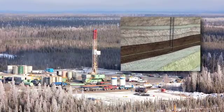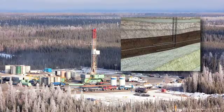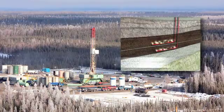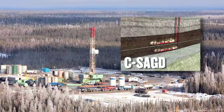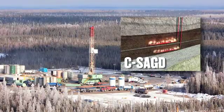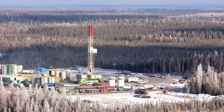Early in the Pilot Project's initial operations, a major operational change from dual-well steam-assisted gravity drainage to cyclic steam-assisted gravity drainage, or CSAGD, occurred. The CSAGD process involves injecting and producing from the same or single well, thus removing the need for a pair of wells.